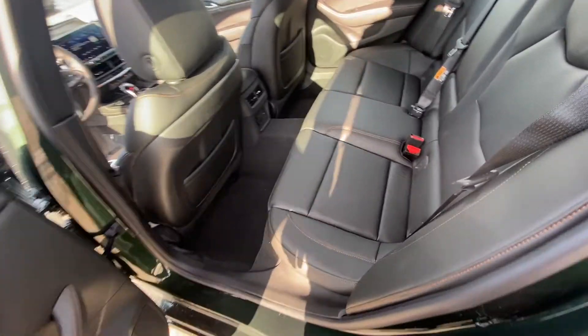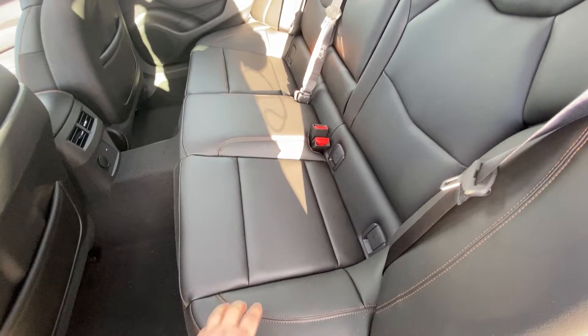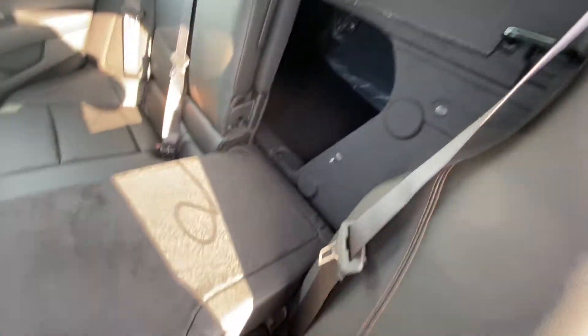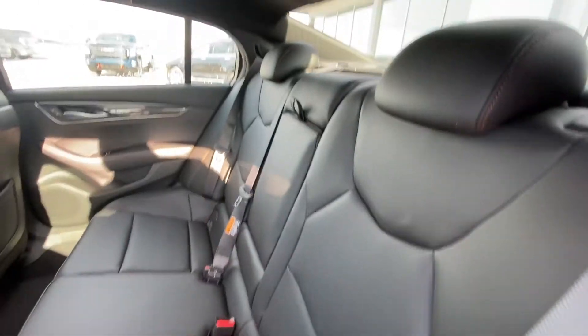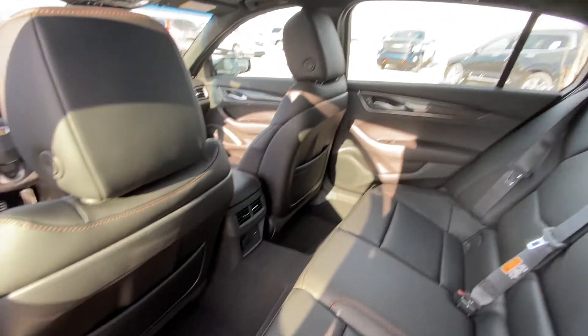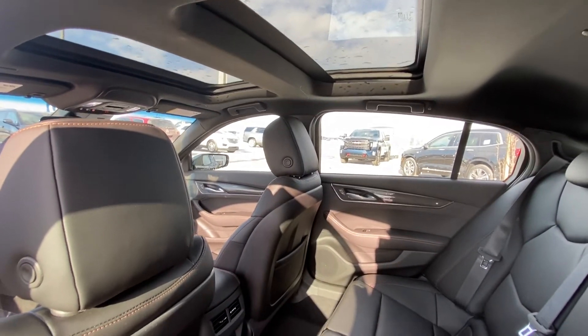Taking a quick look at the rear interior. Leather 60-40 split seats in the back, both end seats car seat-ready as well. That 60-40 split allows the back to fold down, revealing the trunk should you need the extra cargo room. Seats fold in and lock right back into place. Lots of legroom as well as headroom. We do have a USB port in the center console and dual sunroofs in the roof of the CT5.